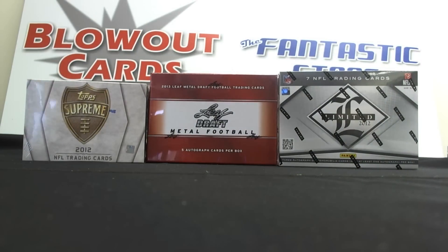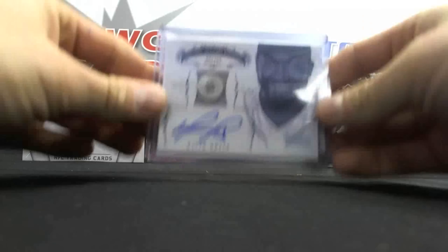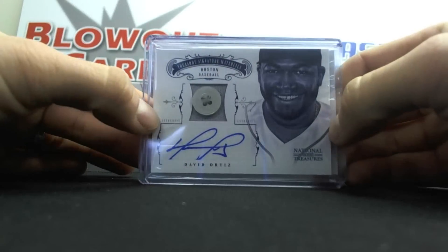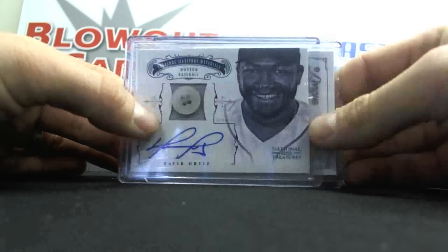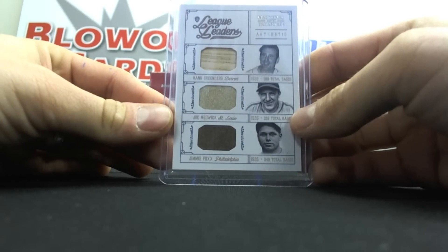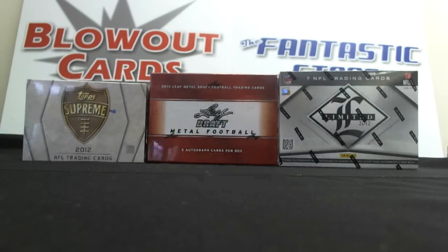And then a couple more hits for Walter. We had a Button Autograph numbered 26 of David Ortiz, Big Pappy. And a triple piece of Hank Greenberg, Joe Medwick, and Jimmie Foxx — Bat, Jersey, and Jersey — numbered three of ten.